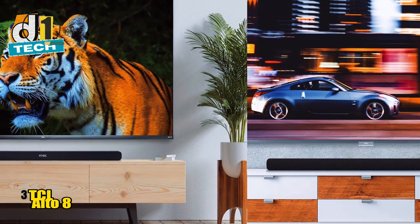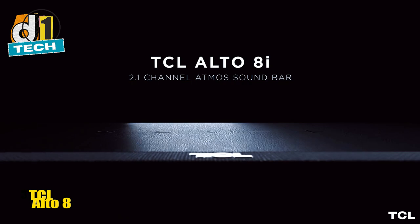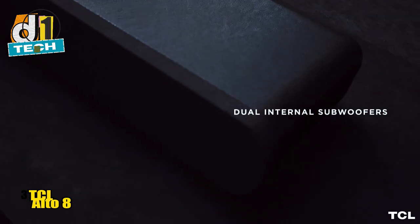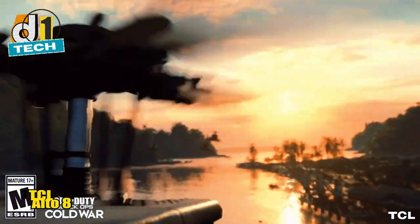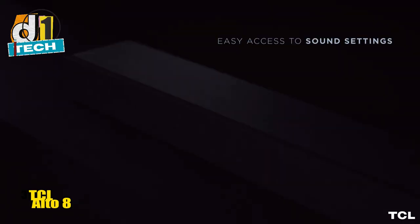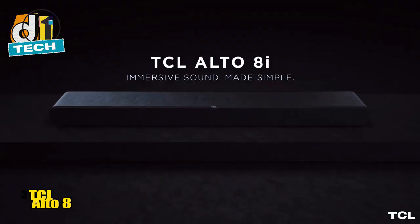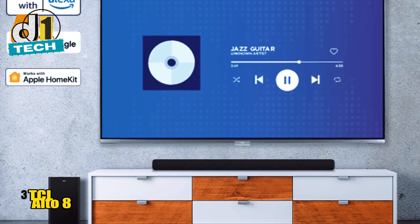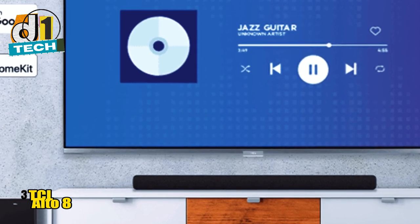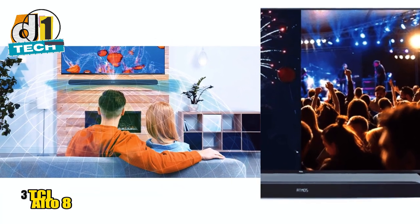One standout feature is its Dolby Atmos support. While it doesn't have the physical speakers to fully replicate an Atmos setup, it does an admirable job of processing Atmos content with its Dolby virtual surround mode, giving you a taste of that 3D soundscape without the hefty price tag. Connectivity options are plentiful with HDMI ARC, optical, Bluetooth, and even AirPlay 2. The design is sleek and modern with wall mounting options. On the downside, the Alto 8 has minimal sound enhancement features compared to pricier models, but for everyday users the preset sound modes are more than sufficient.